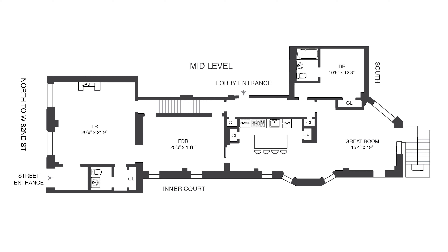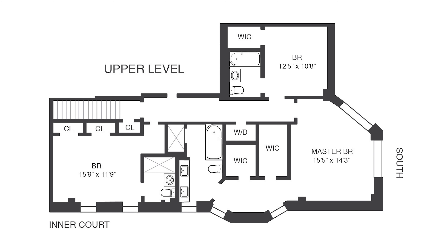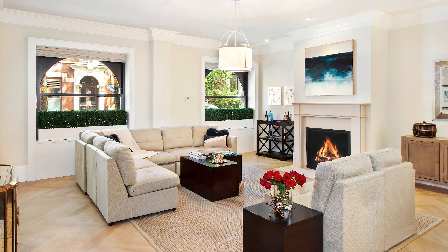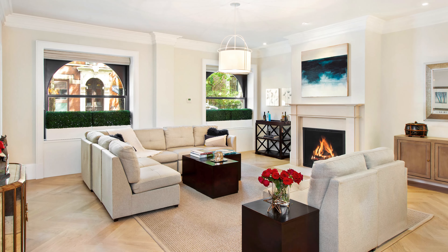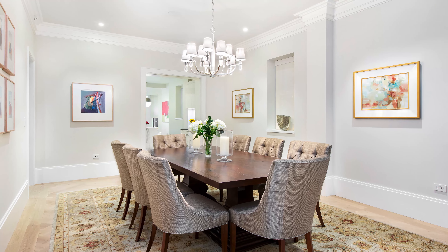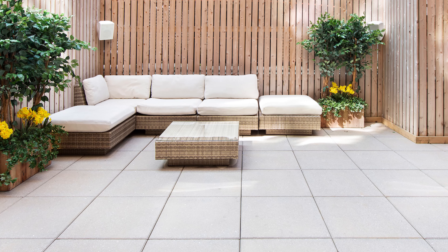Additional features of this stunning mint-condition home are central air, electric blinds, and wide oak herringbone floors. Townhouse West offers the space of a house with the bonus of full service, security, and amenities, and the advantage of wide rooms and garden — and it's only on three floors.